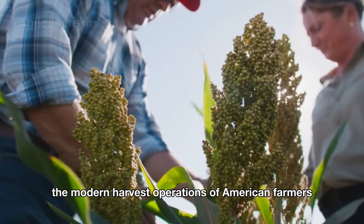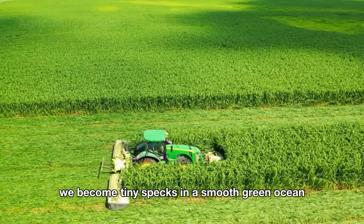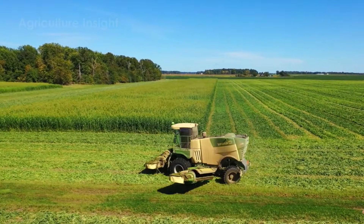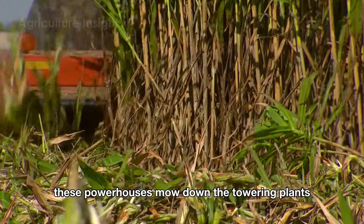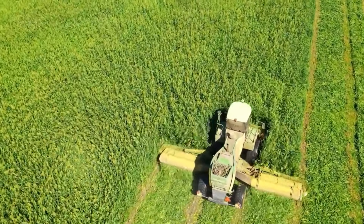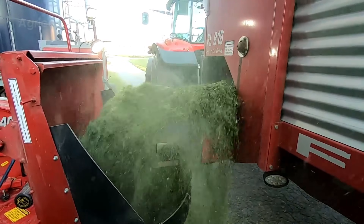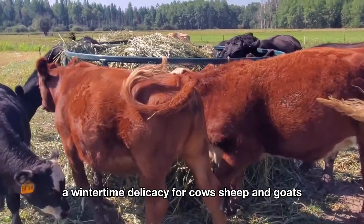Forage sorghum elevates the modern harvest operations of American farmers to an entirely new scale. Standing amidst the vast fields of forage sorghum, we become tiny specks in a smooth, green ocean where nature and humanity merge to create a rural masterpiece — both majestic and bursting with life. Enter the forage harvester, a beast of a machine that makes combines look small by comparison. These powerhouses mow down the towering plants, chopping them into silage-ready pieces. Silage trucks follow closely, catching the fresh-cut forage like eager teammates in a well-choreographed relay race.